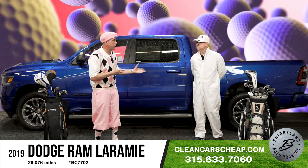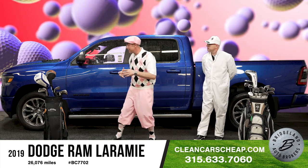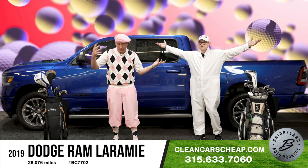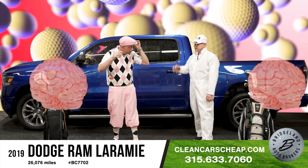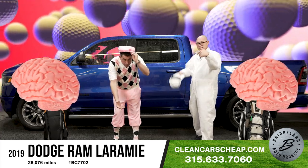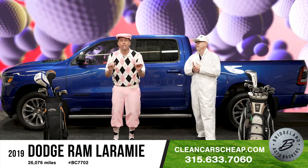This is going to be the truck. It's going to have all those options. It's a luxury truck with the look and the price tag. Take your brains, leave them at home — come on in because you don't need them here. Bridgeland Auto Brokers is open seven days a week. Visit us today at CleanCarsCheap.com.